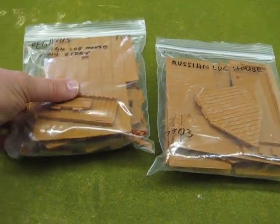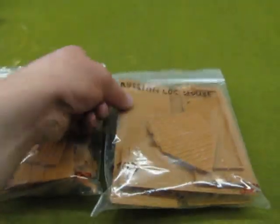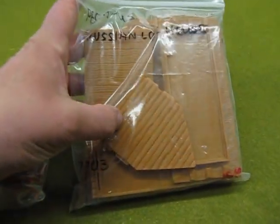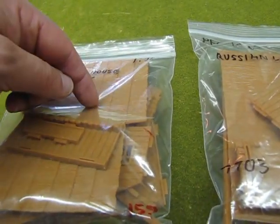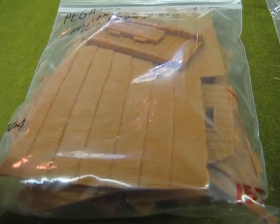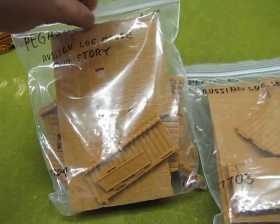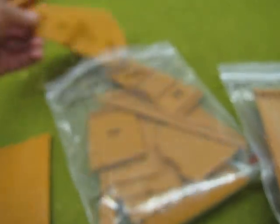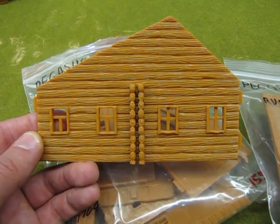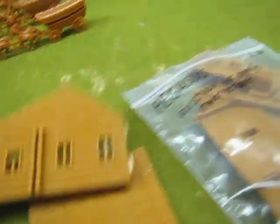And in the same scale, from a different manufacturer — Pegasus — I also have these Russian log houses. This one is two-story and this one is a single story. What's nice about these is they use logs, so there's your log cabin houses, as well as a thatched — not really thatched — but a similar kind of roof. These could also be used in your Wild West prairie settler dioramas. The detail is really excellent and it'll make a nice house for one of the settlers. It's just snap-together construction.